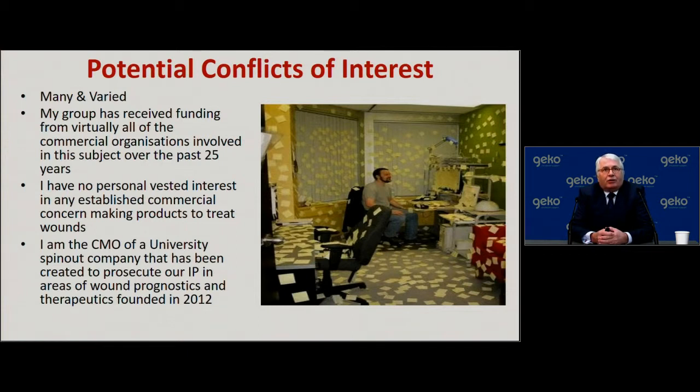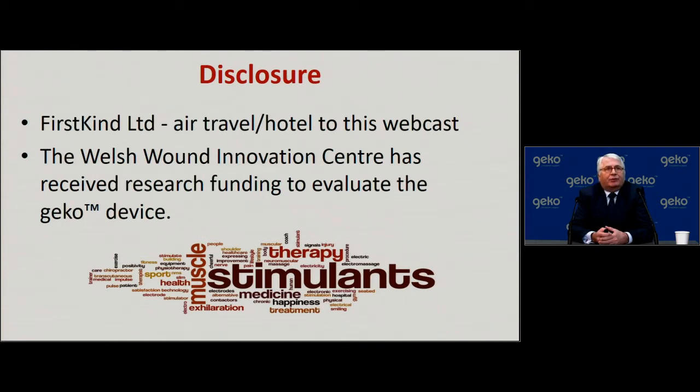I do have many potential conflicts of interest, and it's up to you, the viewers of this presentation, to determine whether those conflicts have influenced or biased my approach. I have run a self-funded group in an academic centre for the past 25 years. I am a co-inventor, along with one of my university colleagues, of a number of patents associated with diagnosis and therapeutic treatments for patients with wounds. First Kind Limited provided support for air travel and hotel accommodation, and the Welsh Wound Innovation Centre has received research funding to evaluate the GECCO device.